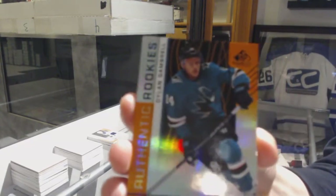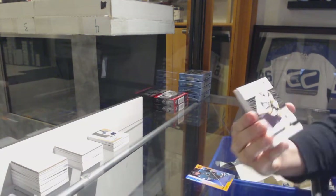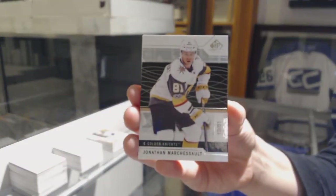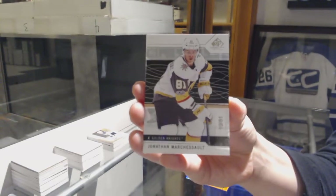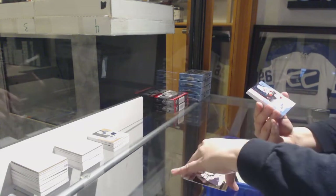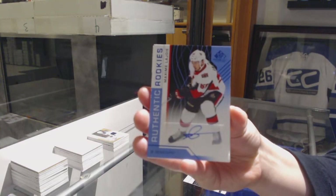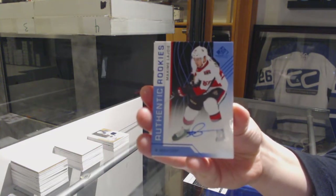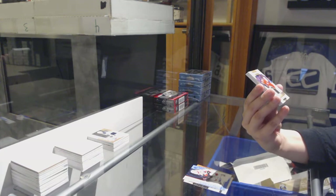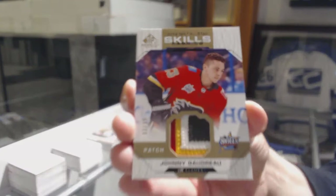We've got an orange number to 116 for the San Jose Sharks, Dylan Gambrell. We've got a base card number 281 for the Vegas Golden Knights, Jonathan Marchesso. Authentic Rookies Blue Auto for the Ottawa Senators, Maxime Lajoie. Authentic Rookies Blue Auto. We've got a Skills Fabric Four Color Patch number to 35 for the Calgary Flames, Johnny Goudreau.